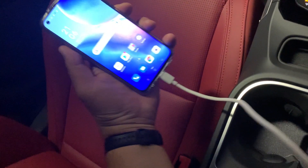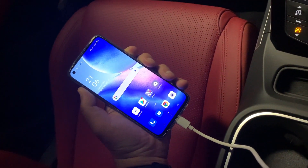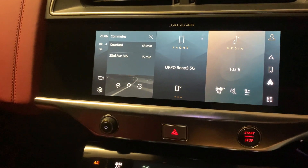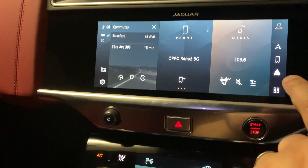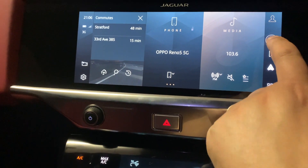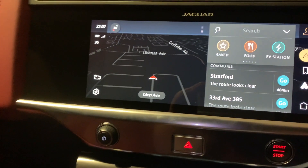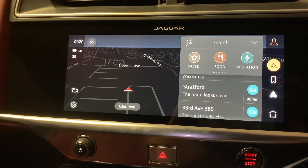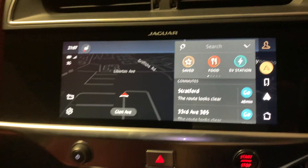Hey everyone, Android Auto running on the infotainment system of a Jaguar I-Pace. Just a quick look at that. Your Android phone, in this case an Oppo Reno 5G, is connected via USB cable. You'll see the Android Auto symbol pop up on the infotainment screen, you just hit that, and there you go — Android Auto running on the infotainment system of your Jaguar I-Pace.